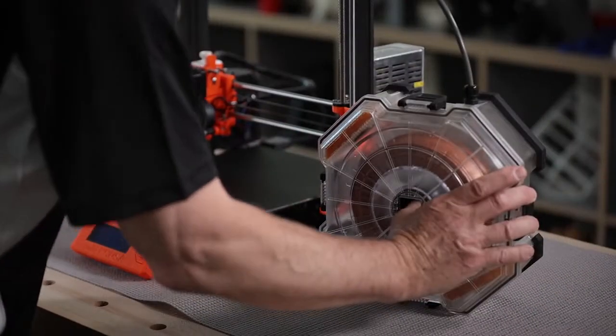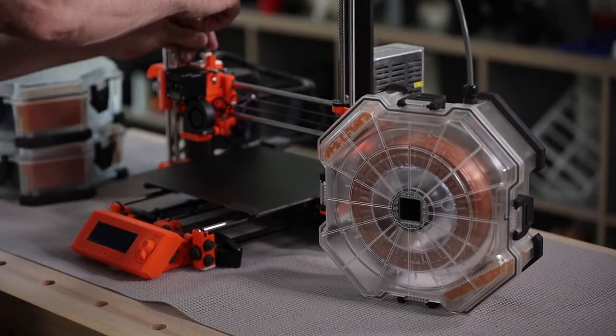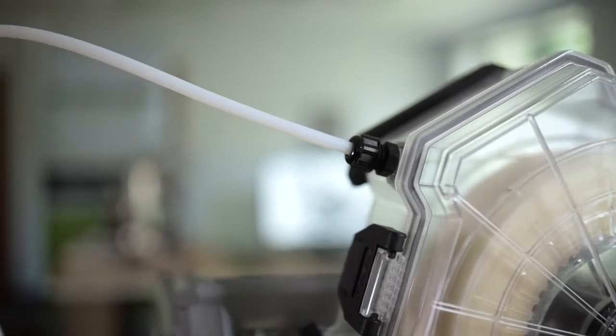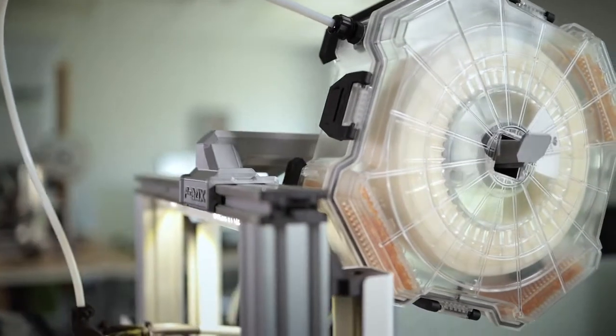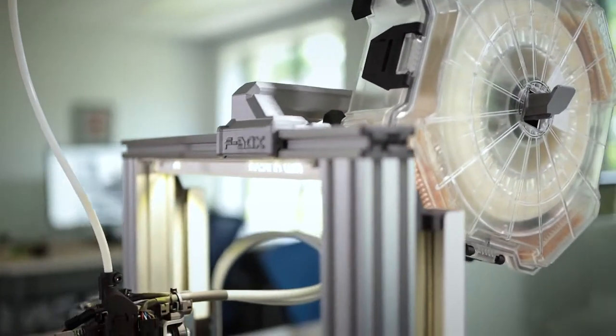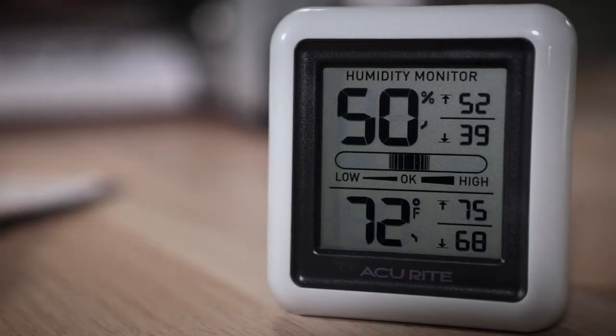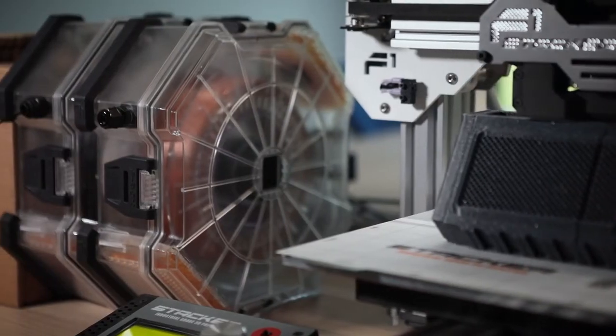You can also rest the F-Box on your desk, or even stack multiple units together. You can even use a tube to completely seal the filament path from moisture and dust. Filament soaks up moisture in just a matter of hours, so if you're printing in a humid environment, the F-Box is an essential accessory.